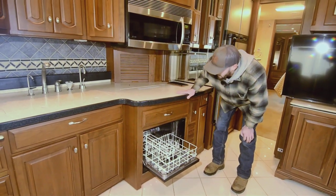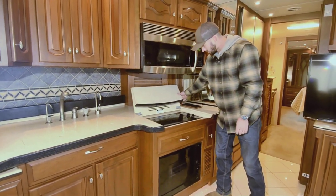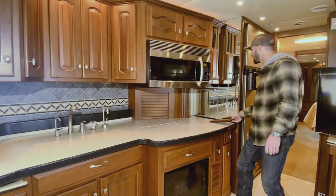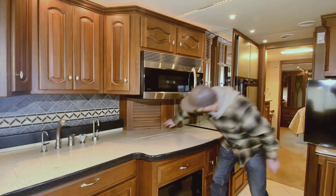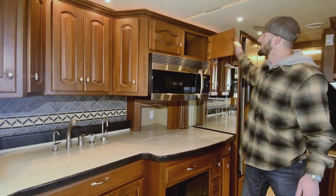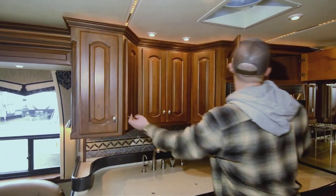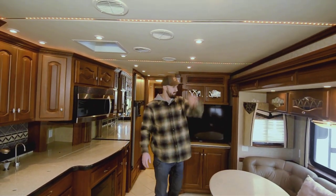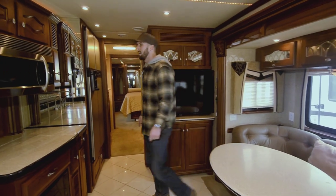That is the dishwasher. Here we have the induction burner — that runs electric. You have a 2,000-watt inverter on here, so you're able to run all this stuff without turning on your generator. But of course you've got that nice big generator for when you want to run it. Inside the cabinets there's a plug for a toaster or whatever you're traveling with — it has a home. Everything's done so right, and even the inside of the cabinets is constructed well. Good storage throughout.